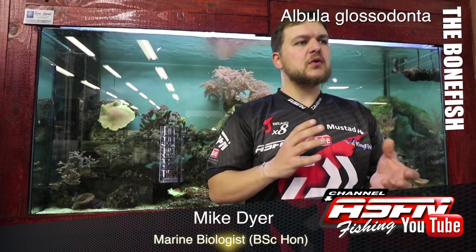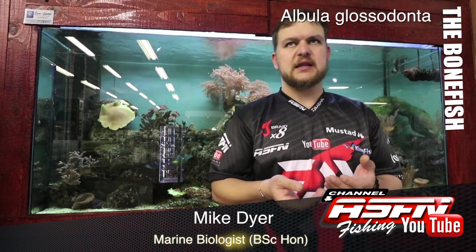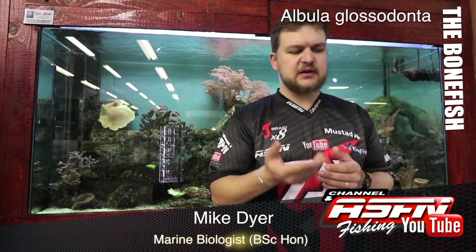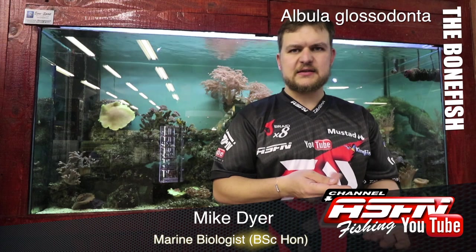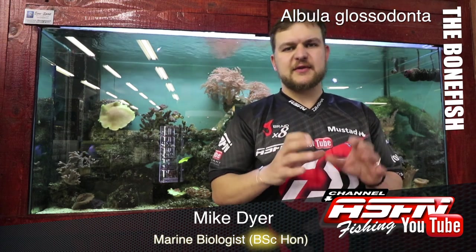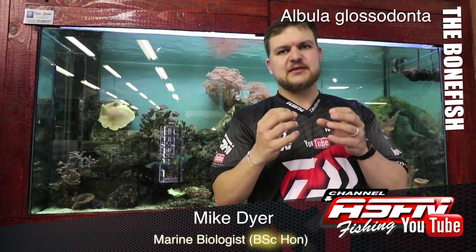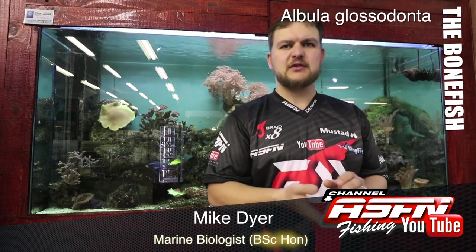They have an overall very shiny color to them — their scales are very reflective. That's given them the name Ghost of the Flats. Some fishermen actually describe them as being chiseled out of ice, because of that very glassy look to them.